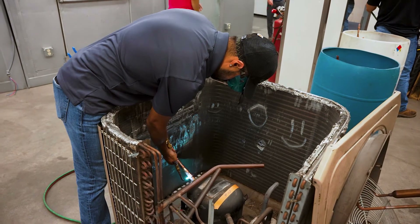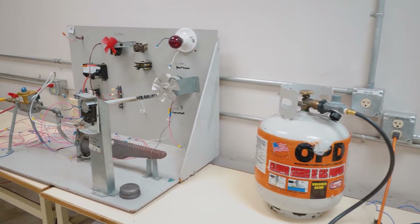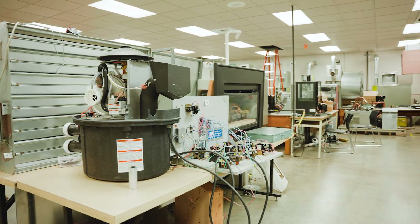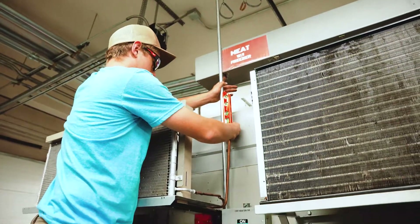As the quarters progress, students are trained on systems including oil, natural, and LP gas, along with electric heating and heat pump systems, where instructors break down the mechanical and electrical operations.